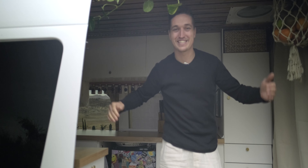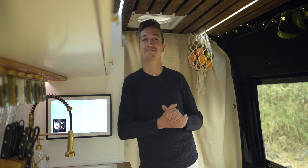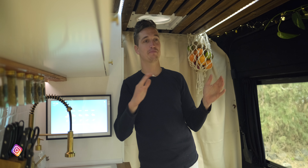Willkommen zur Roomtour des neuen Campervans. Wir reden nicht lange drum herum, kommt am besten direkt mit rein. Willkommen hier im Eingangsbereich des Vans. Ich habe euch auf die andere Seite gestellt, damit ihr ein Raumgefühl bekommt, wie unser Vorderbereich hier aussieht.